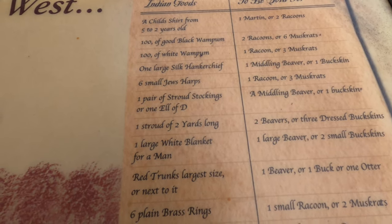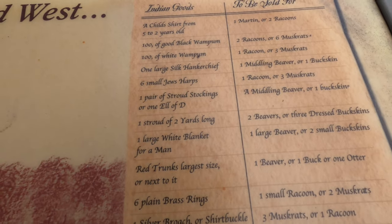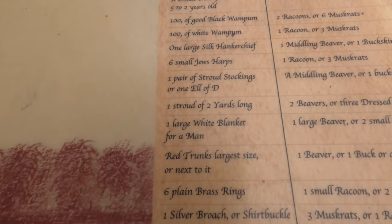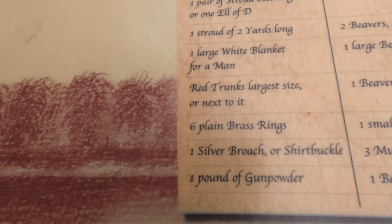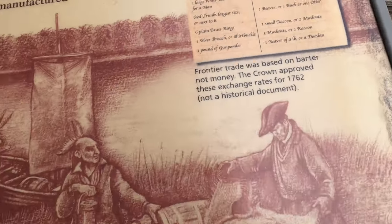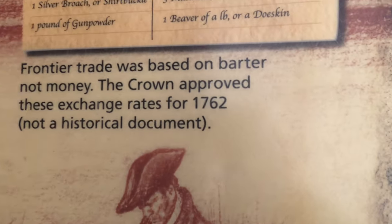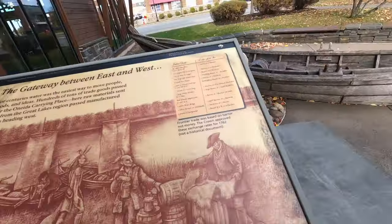I would not eat a muskrat. One large silk handkerchief for a beaver or buckskin; Jew's harps for one raccoon or three muskrats; a white blanket for a man — one large beaver, two buckskins. One pound of gunpowder was worth one beaver or a pound of doeskin.